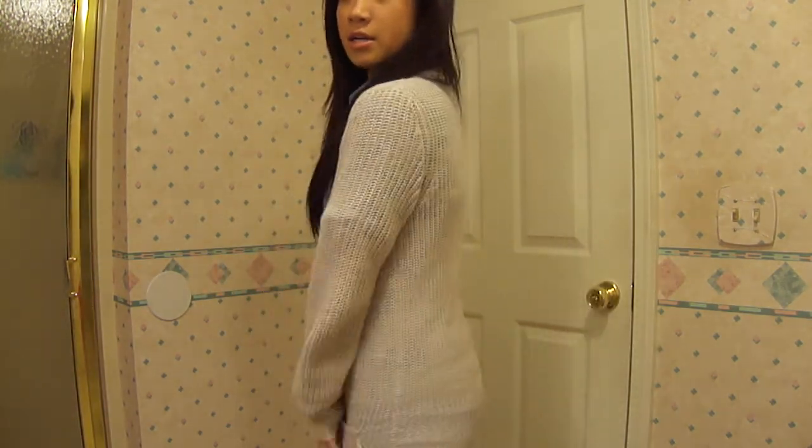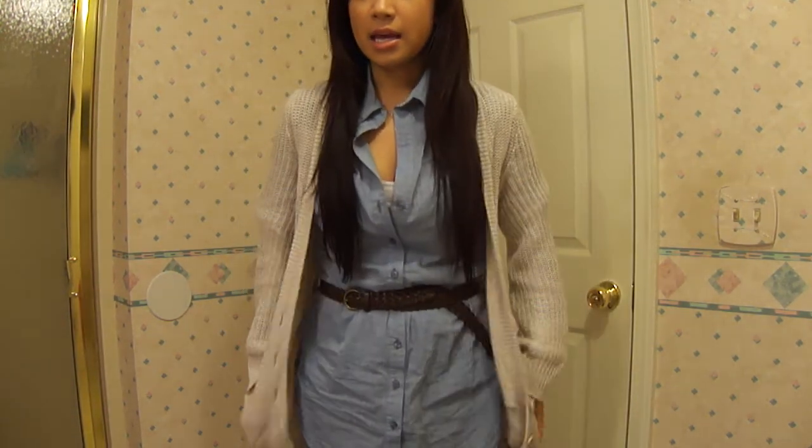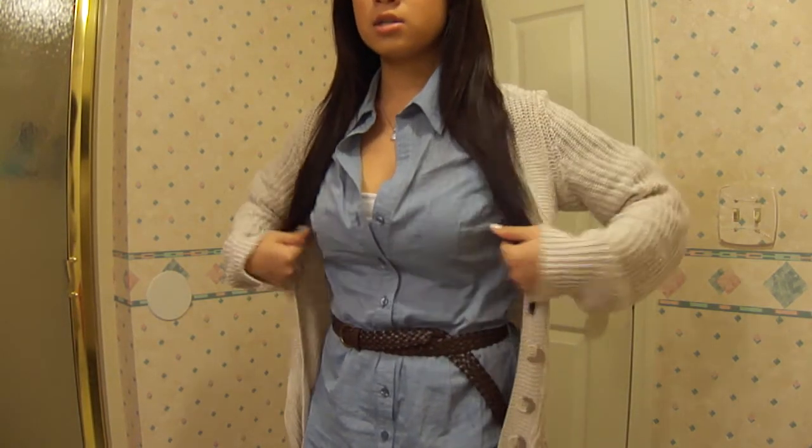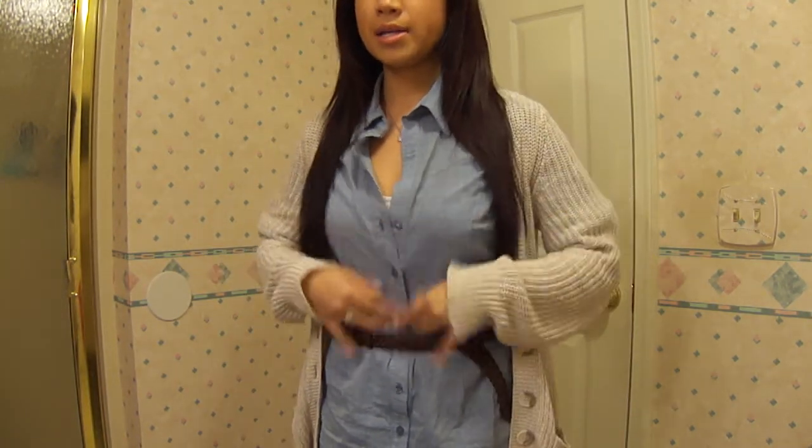I'm wearing an H&M sweater that I got in Cincinnati. I'm also wearing brown leggings, and a long blue button-up with a brown belt.